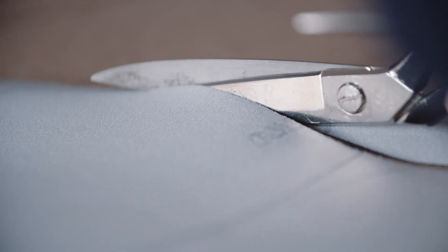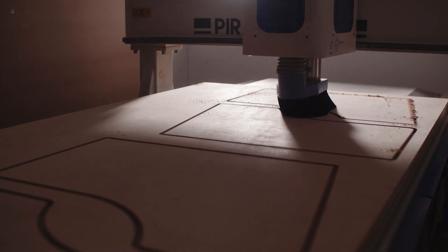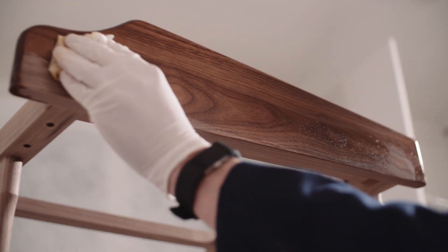Precision is the key, I think, with everything that we do — it's got to be considered, everything has got to be as precise as possible. I'm Stuart Scott, I'm a furniture designer and we design and hand make to order contemporary furniture.